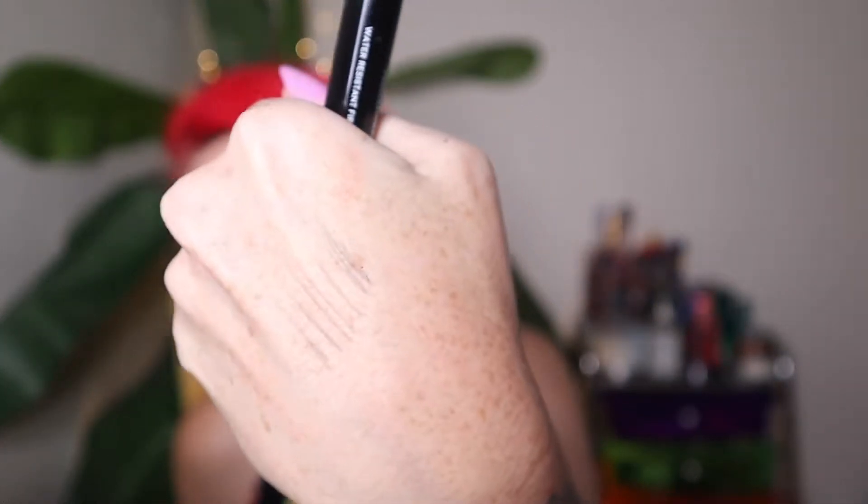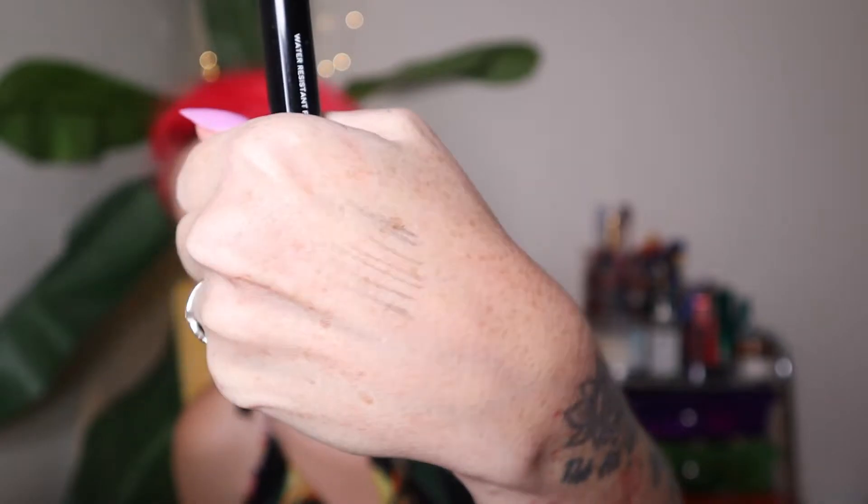I'm going to go in order of application. So the first thing I do after skincare is my brows. I found two brow products I am loving. This is from Arches and Halos, picked up at Target. I have the Micro Defining Brow Pencil in shade Espresso. It's a very neutrally brown shade. You can get a fine line, it's not too creamy — I hate when pens are too creamy, they just kind of melt — don't have to worry about that with this.